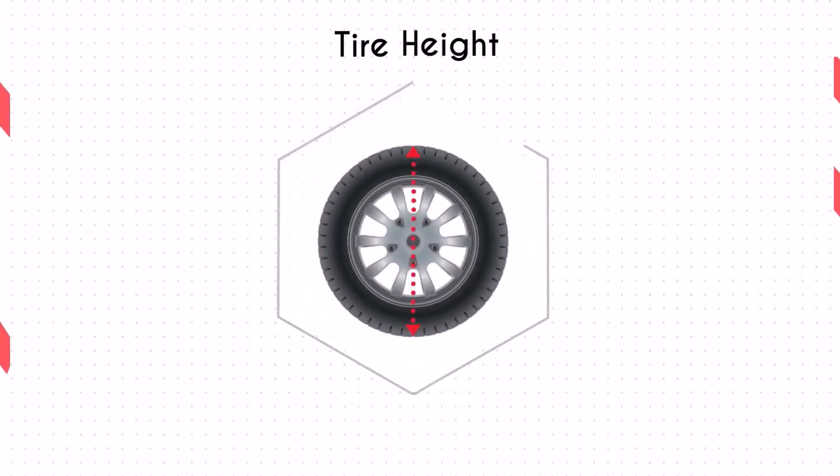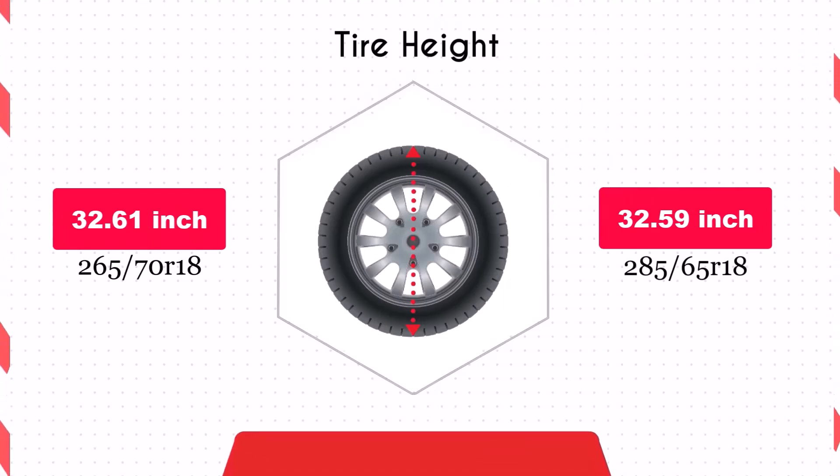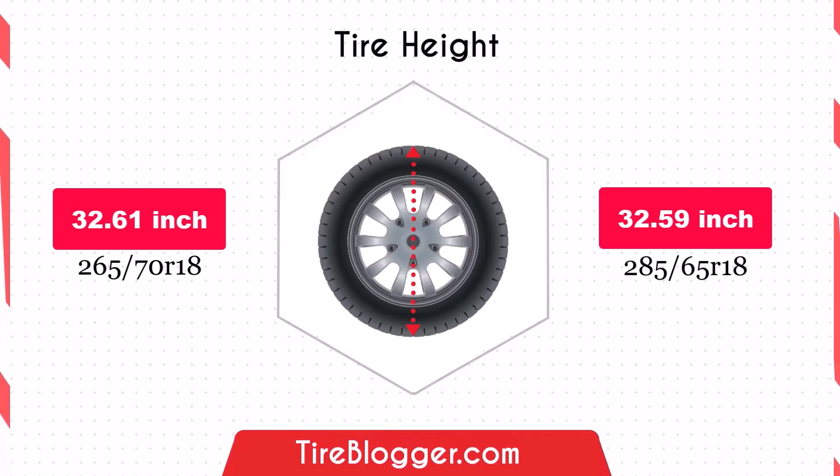The difference in diameter is negligible at 0.02 inches, meaning the ground clearance remains virtually unchanged. This ensures that both on-road and off-road performance will not be affected by the switch in terms of vehicle height.